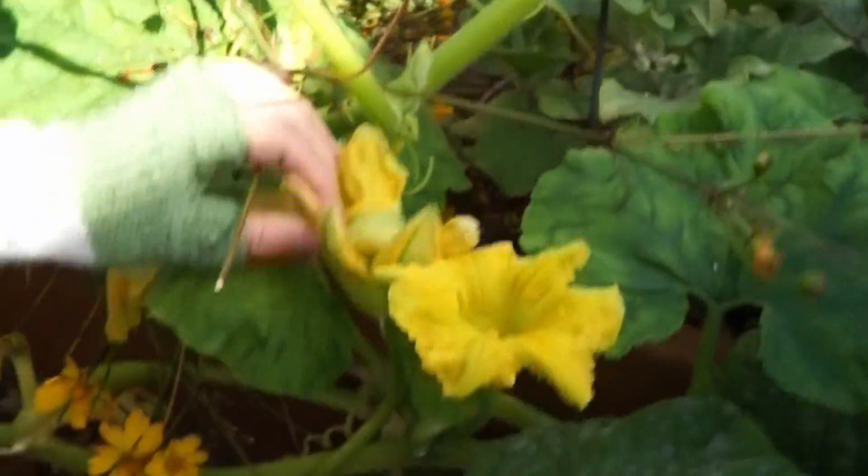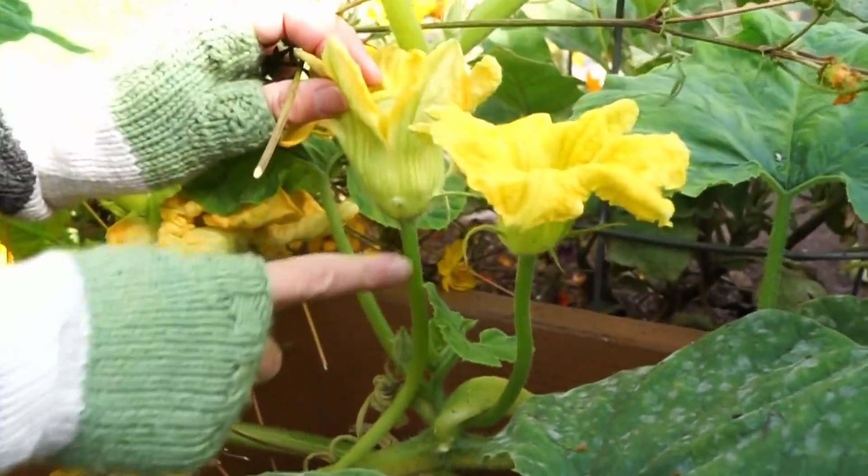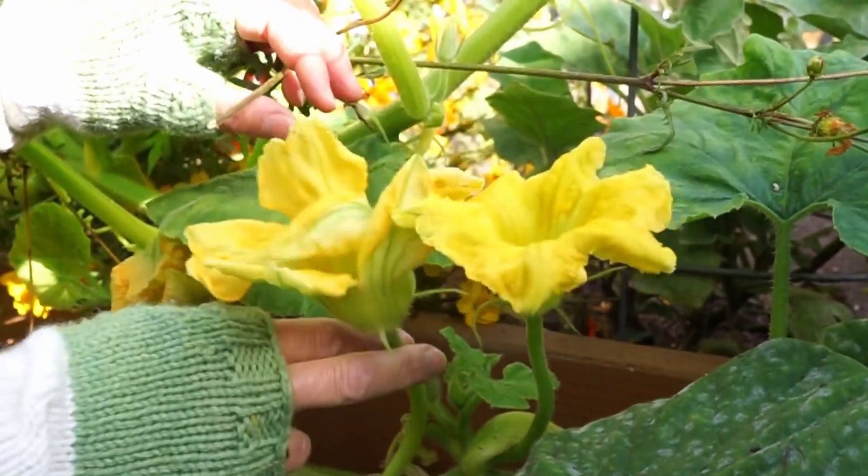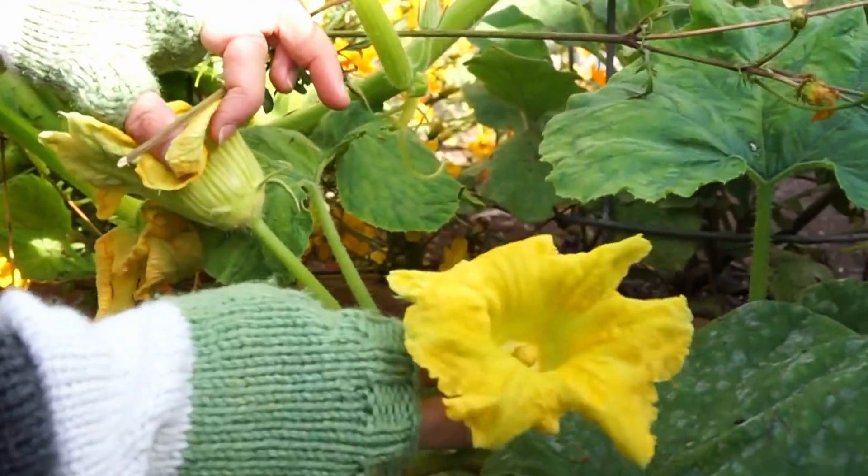This one right here — see how these have no little nub? It's just straight and long and lean. That one is a boy flower. Look at that. Isn't that interesting?